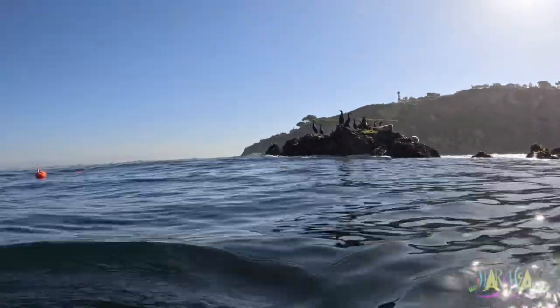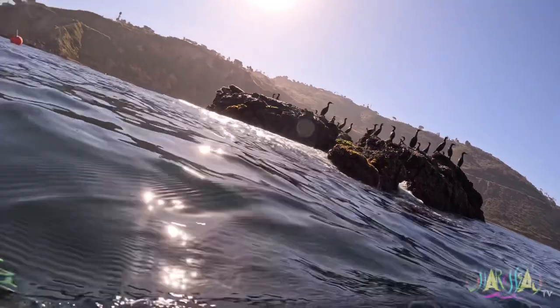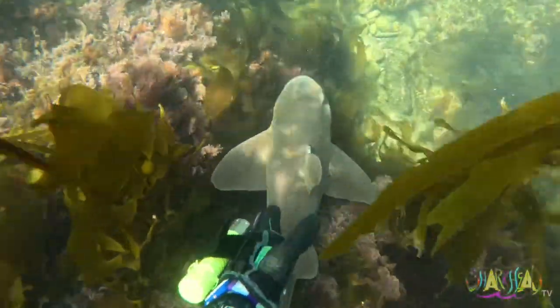I don't know if you can see, but there's a few seals hanging out on that rock by some birds. Let's go see what Mike's up to. There goes another horn shark, but I wanted to pet this one.